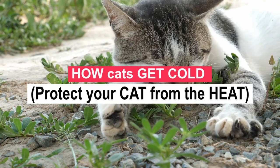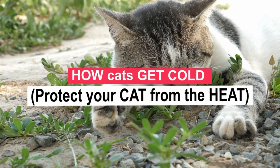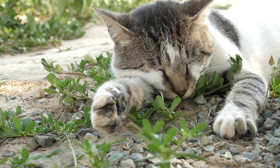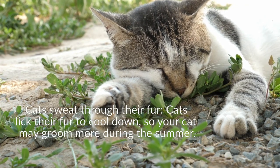Cats have sweat glands on their paws that help cool them down. However, on very hot days they may look to multiple methods to cool down. Cats also sweat through their fur and groom their fur to cool down.